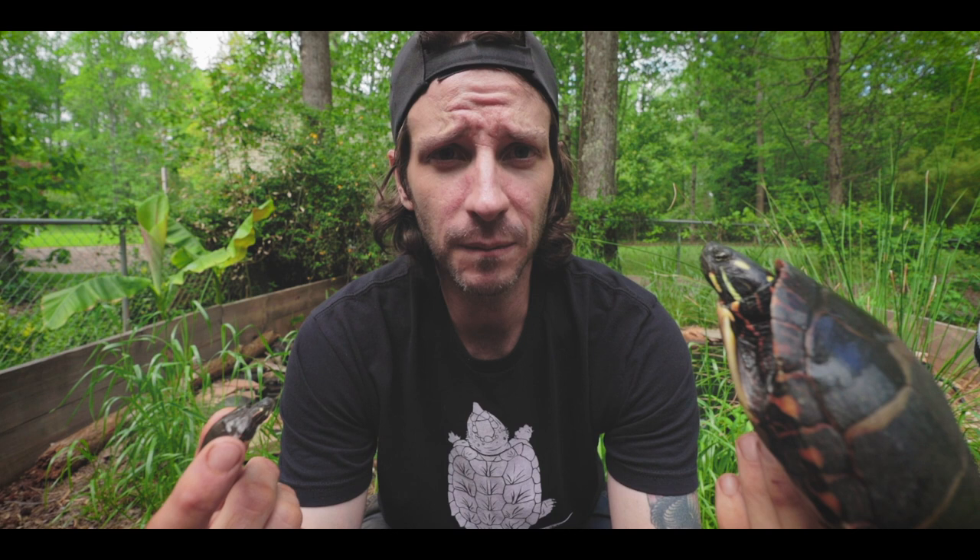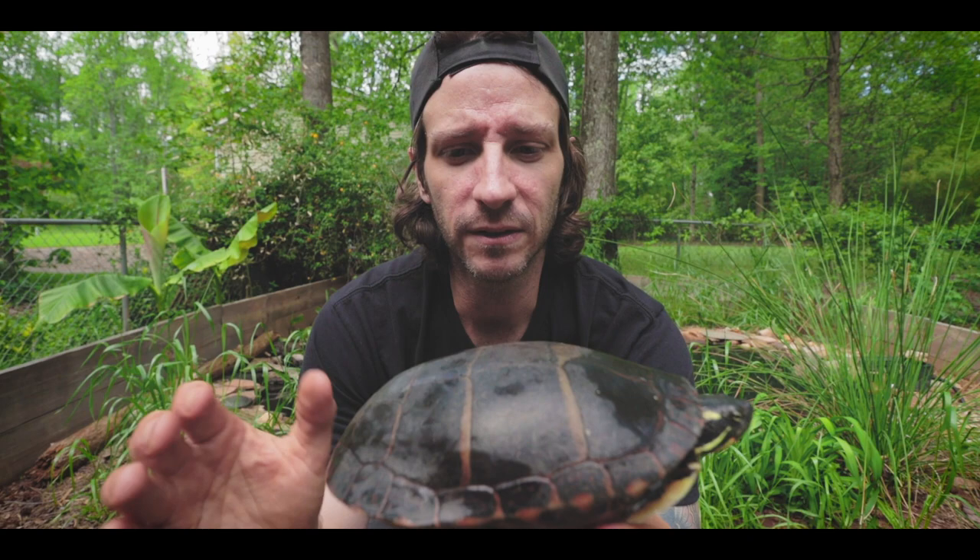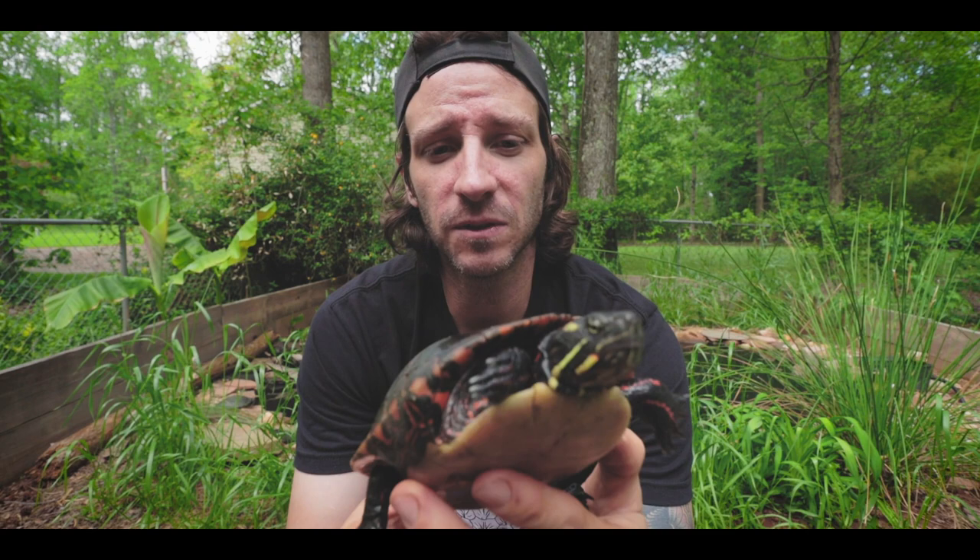My buddy Bob lives in Illinois and he actually breeds and repatriates midland painted turtles in Illinois. He's done a really good job with those and gets reliably nests every year and raises those up. Telling the sex on painted turtles is actually pretty easy. It's very similar to other cooters and sliders in that the males are going to have longer nails and a longer tail. Females, like this one, don't have long nails and don't have a long tail. Females typically will be a little more domed and rounded, whereas males will be flatter.